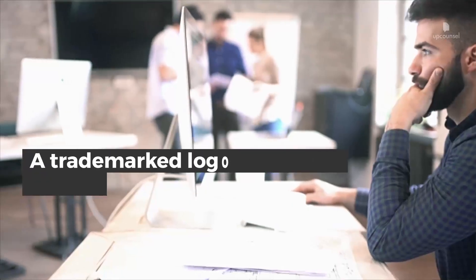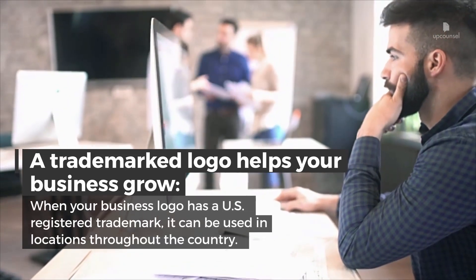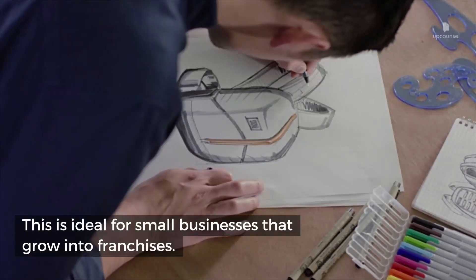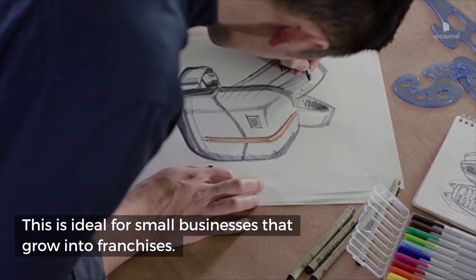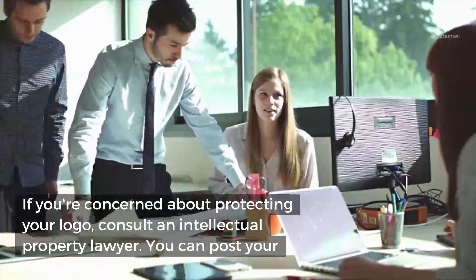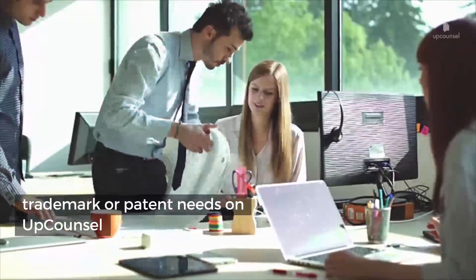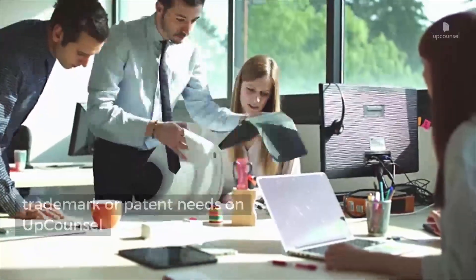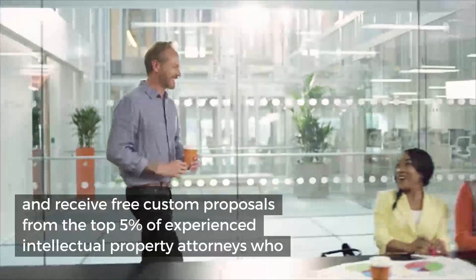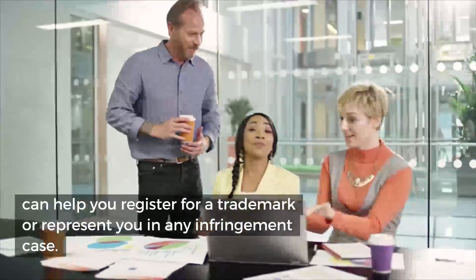A trademarked logo helps your business grow. When your business logo has a US registered trademark, it can be used in locations throughout the country — this is ideal for small businesses that grow into franchises. If you're concerned about protecting your logo, consult an intellectual property lawyer. You can post your trademark needs on UpCounsel and receive free custom proposals from the top five percent of experienced intellectual property attorneys, who can help you register for a trademark or represent you in any infringement case.